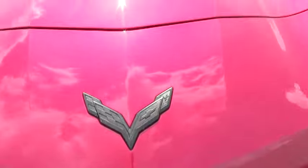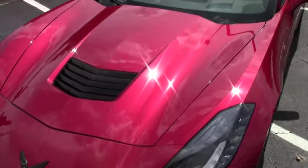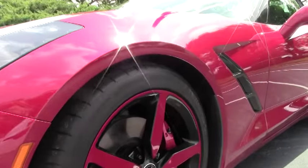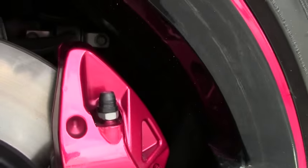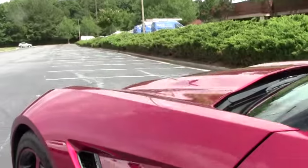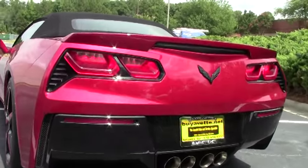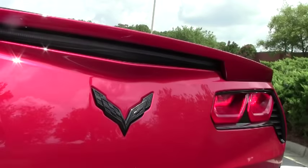She has an automatic transmission, full exhaust — which we'll talk about in a few minutes — and a lot of extra custom add-ons. The wheels are crystal red and black, really custom, really nice look. It also has the crystal red calipers. All the black on the car is carbon flash. It has a jet black interior with a jet black top, and it's got the Z07 style wing on the back — really awesome.